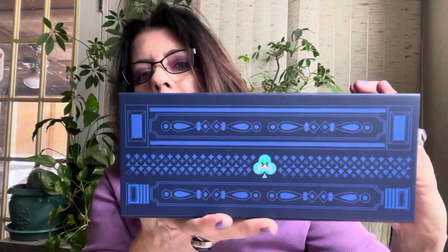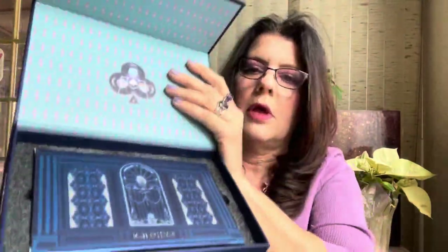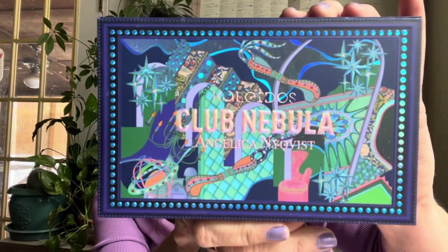March or April was a busy month. I picked up the first Kaleidos palette I've ever tried — really really pretty. I got the Kaleidos box, packed extremely well. This is the Angelica Nequist Club Nebula palette — a discontinued palette from Kaleidos. Be confident in buying from Kaleidos because they have the best packaging ever. I just want to support Angelica Nequist, who's recently moved here to Austin.